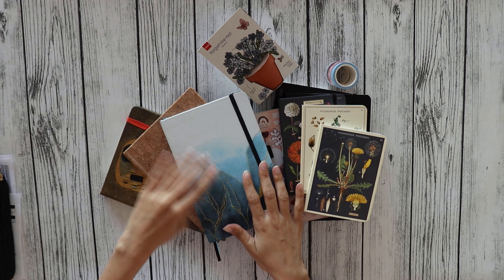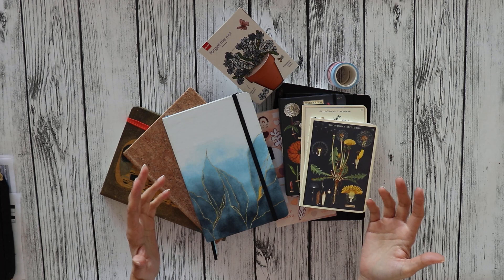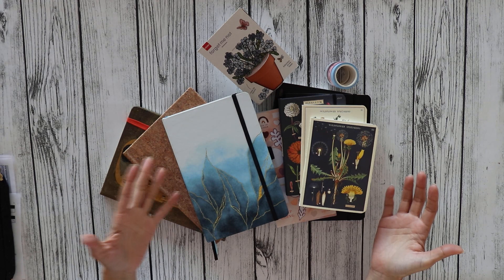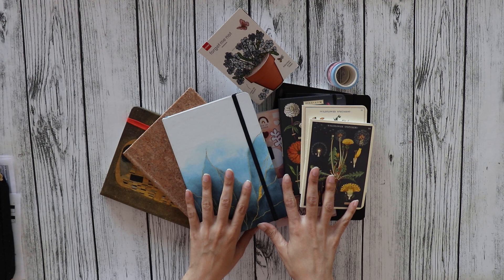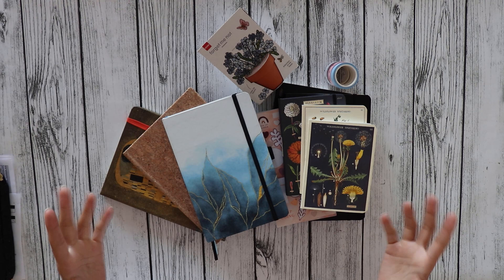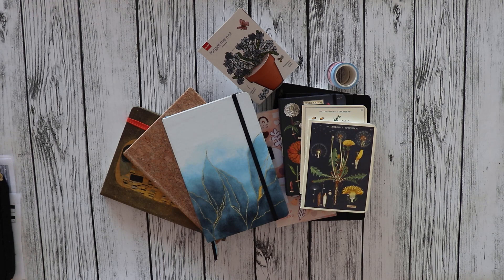Hey there, welcome! It's been a while since I posted a stationery haul video. I was hesitating about doing this one because I can't really call this a haul — it's more like a bundle of stationery goodies acquired over the past two weeks. Since you're going to see some of these things in future videos, I figured it could be good to have a record of how they look when I first got them. So I guess this is kind of a stationery talk and maybe a quick review.